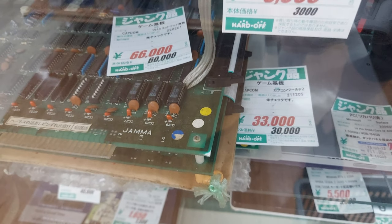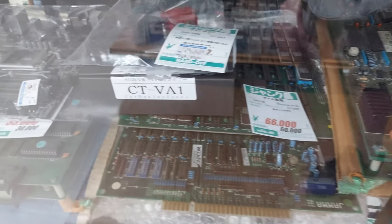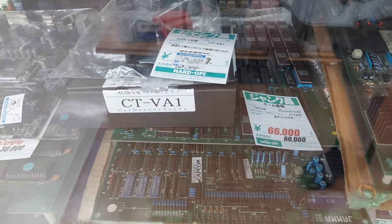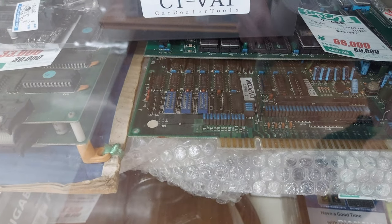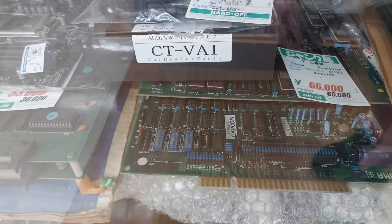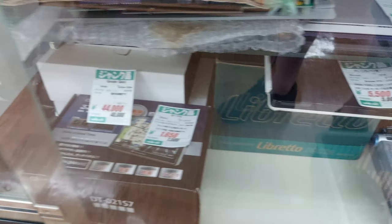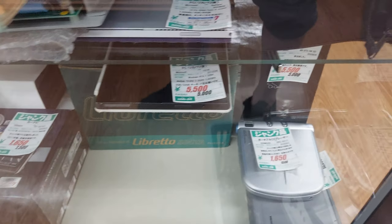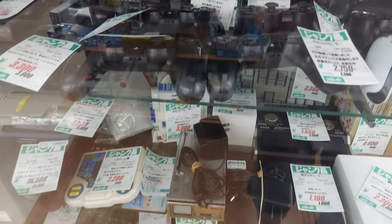66,000 yen for that one. There's Capcom World 2 for 33,000 yen. Another Capcom Final Fight for 66,000 yen. And there's another Capcom below it, but I don't see what the game is. It's pretty cool. I've never seen or noticed JAMA boards at Hard Off before, but I guess they have them here and there.